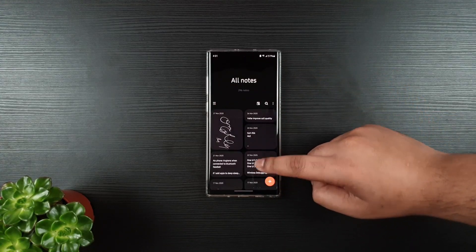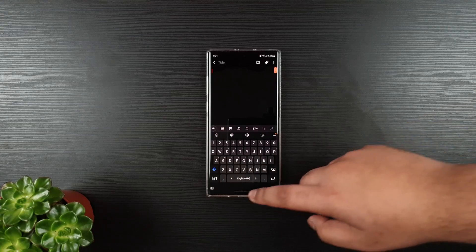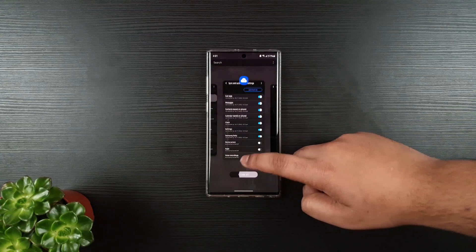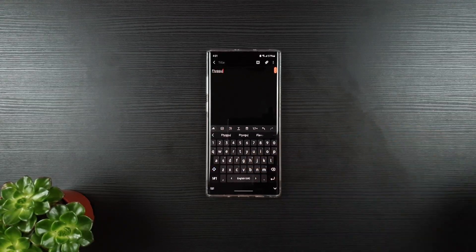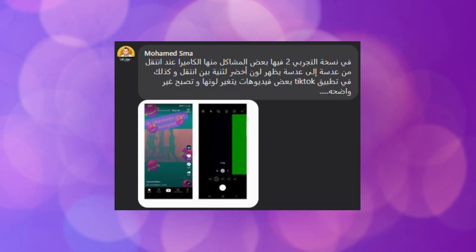And now if we try, it works perfectly fine. Let's just do that again — you can see it works perfectly fine.